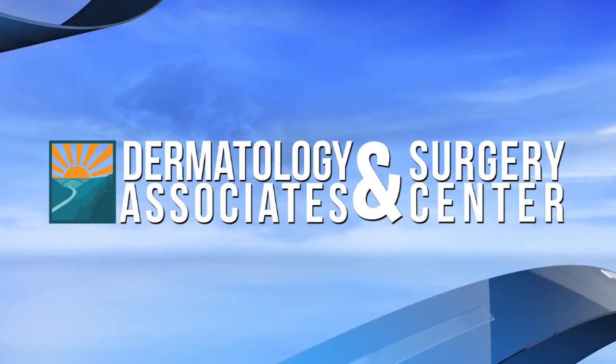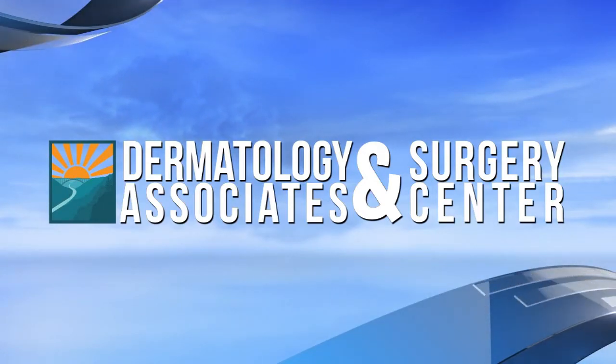The following segment is sponsored by the Dermatology Associates and Surgery Center. Welcome to today's edition of Ask the Expert. I'm Shea Paul, and I'm being joined by Alex Epperly from Dermatology Associates and Surgery Center.